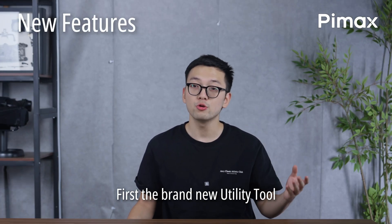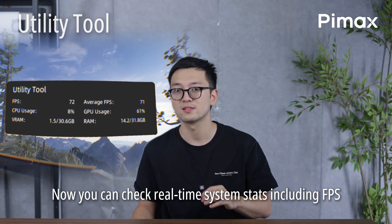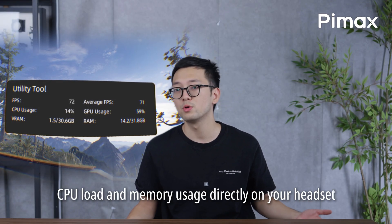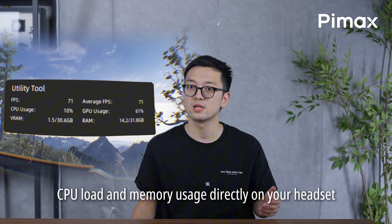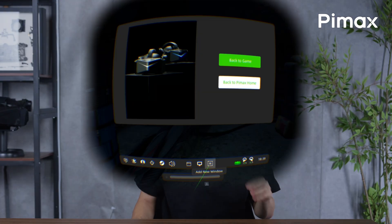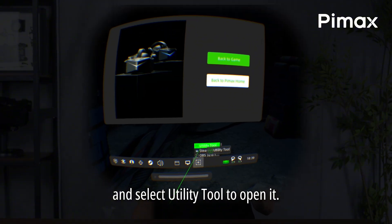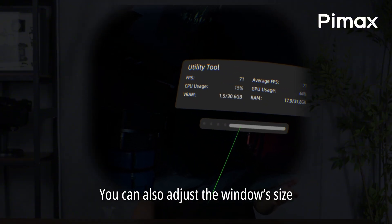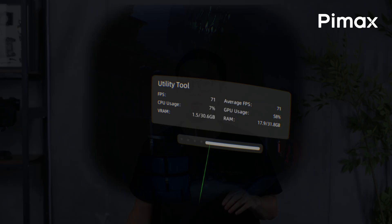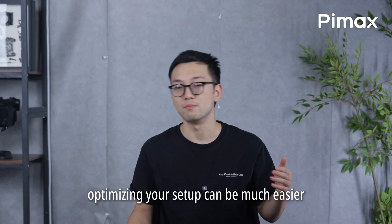First, the brand new utility tool. Now you can check real-time system states, including FPS, CPU load, and memory usage directly on your headset. No need to leave the game. Simply press the Pi button on your controller, click 'Add New Windows', and select 'Utility Tool' to open it. You can also adjust the window size and position as needed. With live performance feedback, optimizing your setup can be much easier.